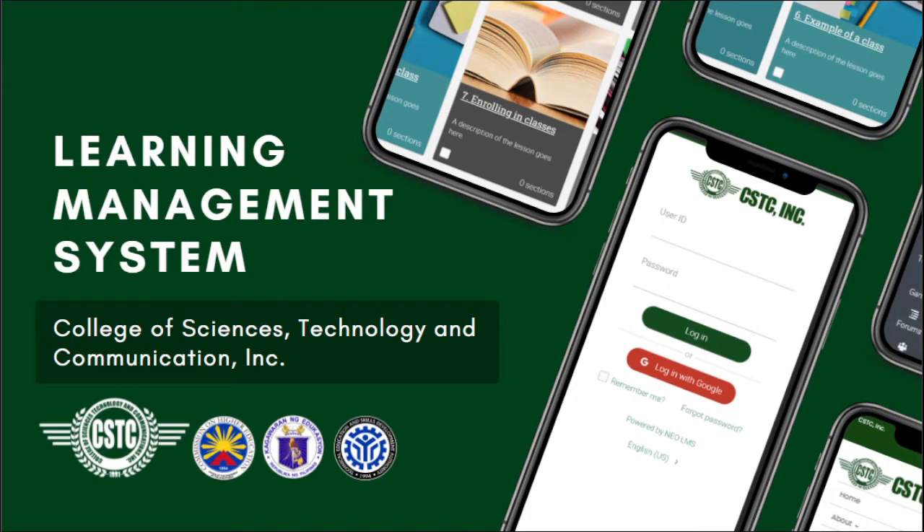We have prepared everything — na-adjust na namin yung kailangan i-adjust sa system — and you also have an app for this. Pwede kayong mag-download if you have Android or Apple devices, yung ating LMS app na pwede ninyong magamit.